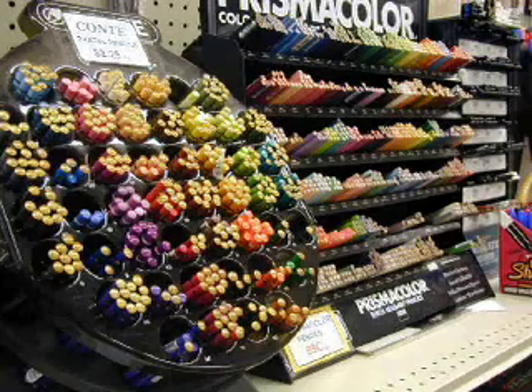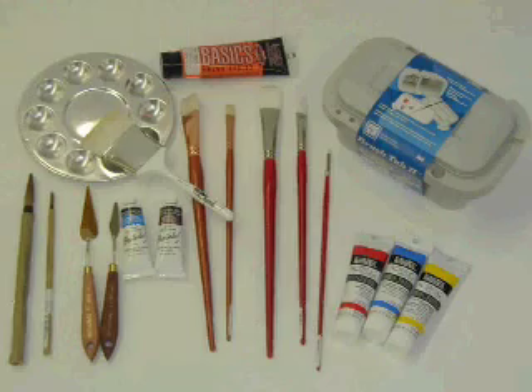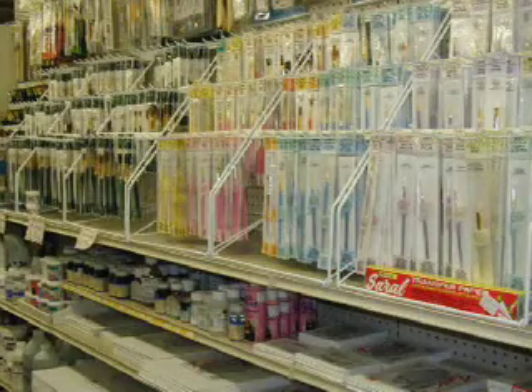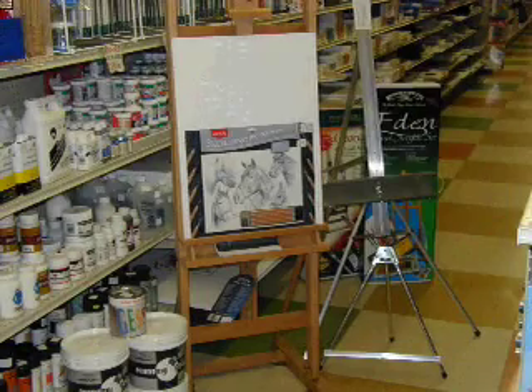Pope's Hobbyland, your local hobby and craft center, is an artist's one-stop shop. Our wide selection of drawing pencils, painting accessories including brushes, oil and acrylic paints, mediums, canvases, and easels will fill all your needs.